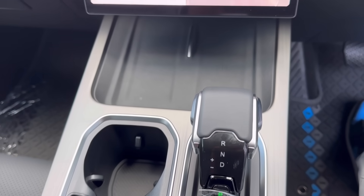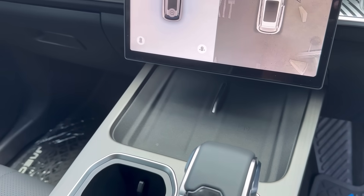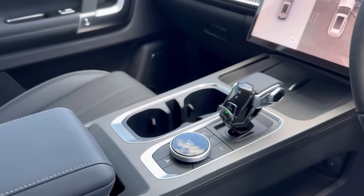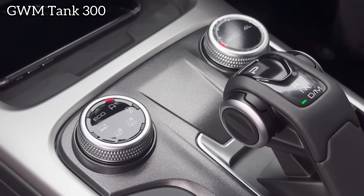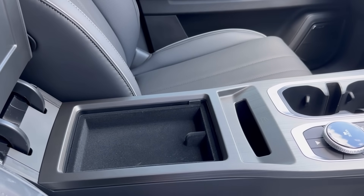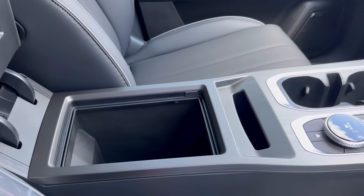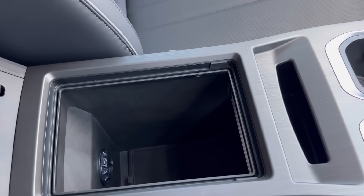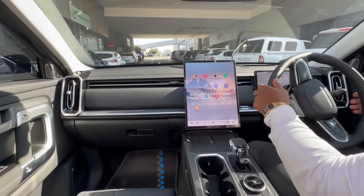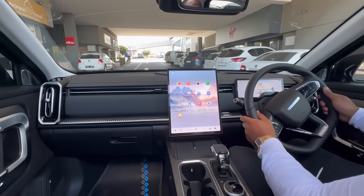In the center console you'll find cup holders, wireless charging, and that gear stick design which is currently trending in China — even the Tank 300 has something similar. From here we move on to the center armrest, which you can use to keep your drinks cooled because there's a vent that lets in cool air. But one of the main reasons people buy cars is to drive them.